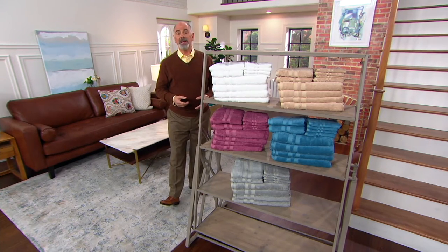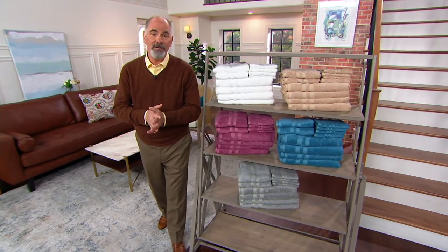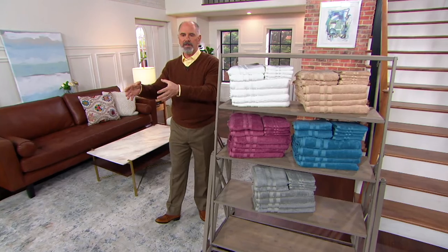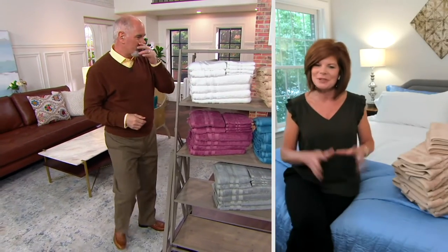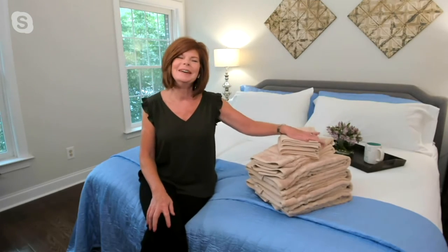I want to reintroduce you to Linda Davies, one of our textile experts. She's broadcasting live from her home. Did we switch from the bathroom to the bedroom for these, Linda? No, I'm staying in the bedroom because I have the sheets on after this.